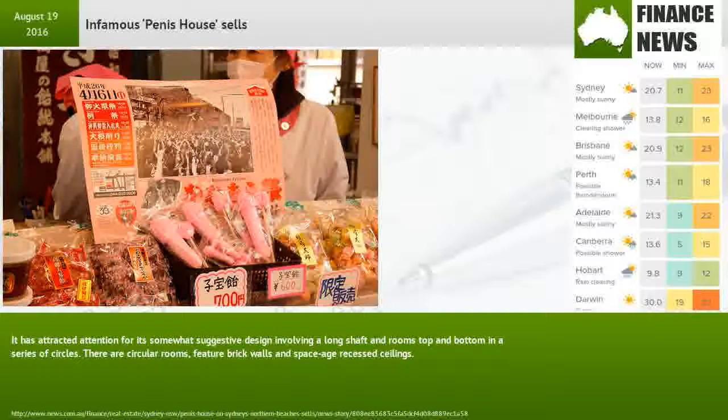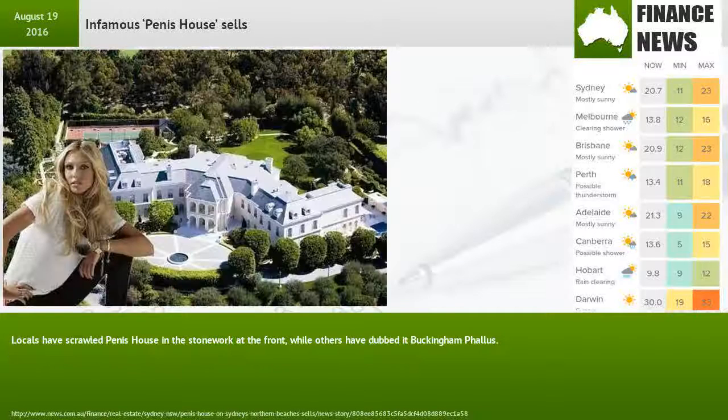There are circular rooms, feature brick walls and space-age recessed ceilings. Locals have scrawled 'Penis House' in the stonework at the front, while others have dubbed it Buckingham Phallus.